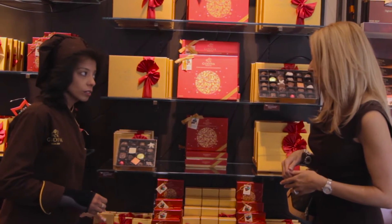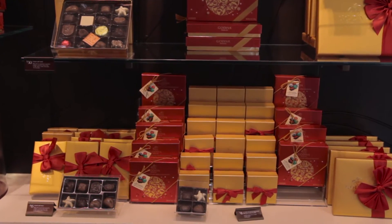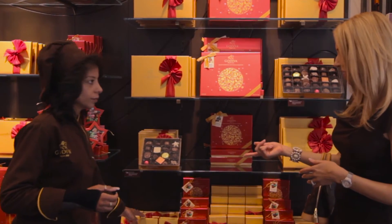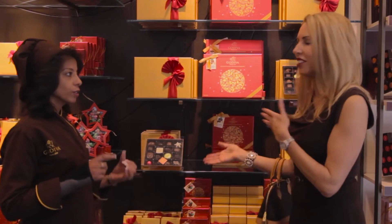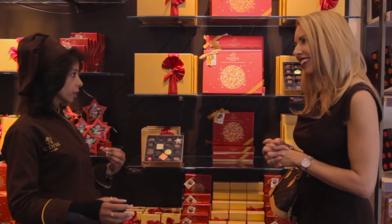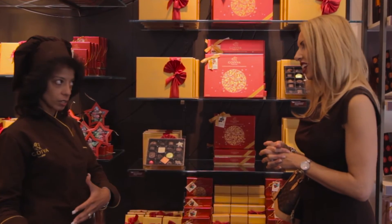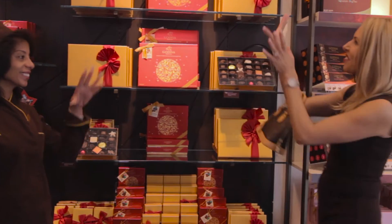For something small, you can do this little gold ballotin — it's about $15. That would be great as a hostess gift paired with a bottle of wine and chocolate, or a wine and cheese pairing, a wine and chocolate pairing, even a champagne and chocolate pairing — depending on how important that person is. If they're VIP, they get the big box — the $50 box.